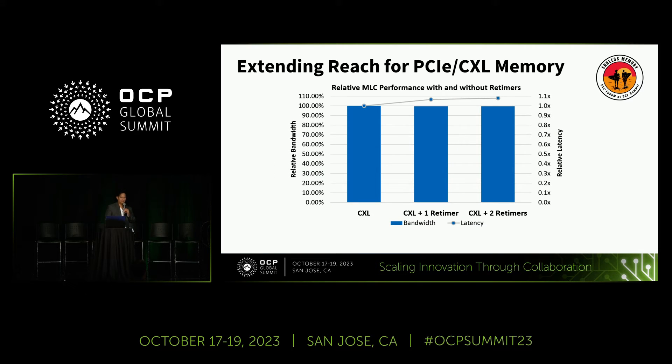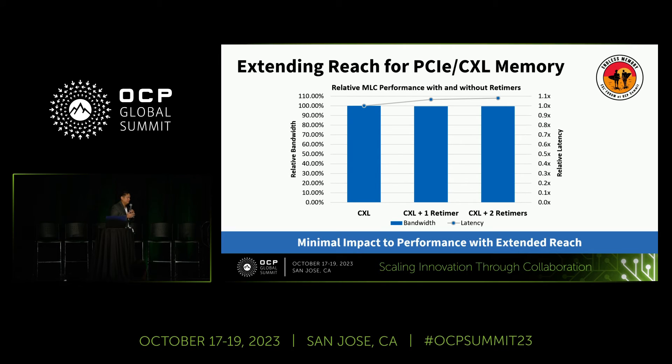Regarding latency impact: on the left is LEO directly attached to the host, then one retimer (our Airy Smart Retimer), then two back-to-back retimers with CXL. The latency impact is less than 10%. We won't really know the exact impact on your application until we work with you and optimize, but for database applications and anything not super latency-sensitive this will work well. If an application wants more bandwidth, this is a suitable option — it's unlocking new architectures.